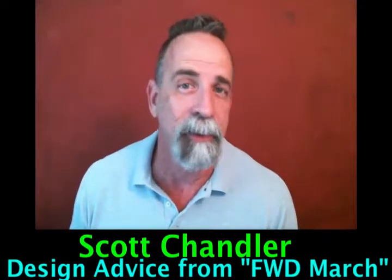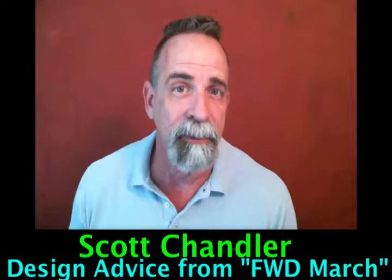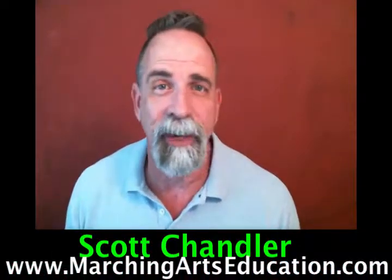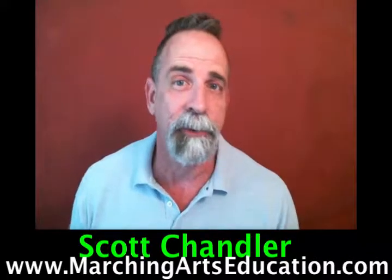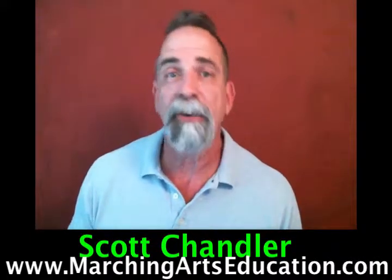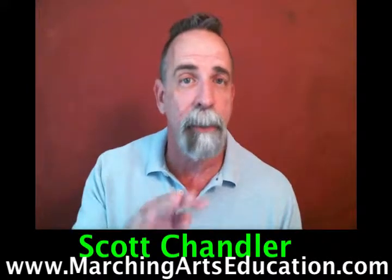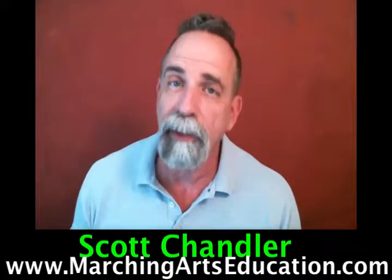There's also information there with Kathy Whitcomb, a wonderful judge and dancer, and Courtney Mills from Color Guard EDU. So go to marchingartseducation.com, where you can find more information about the course and where you can sign up. You can sign up as an individual, or if you're a director or instructor, you can sign up up to four staff members together at one lower price.